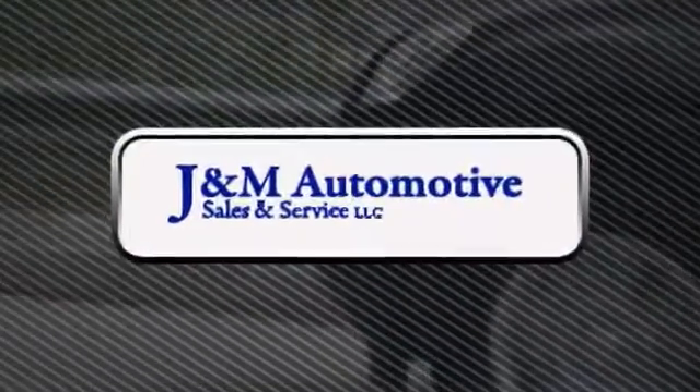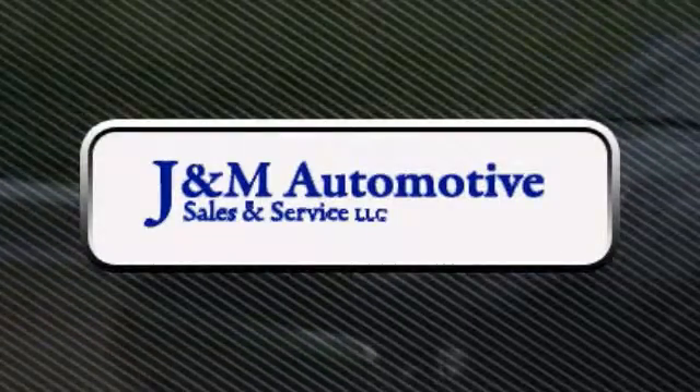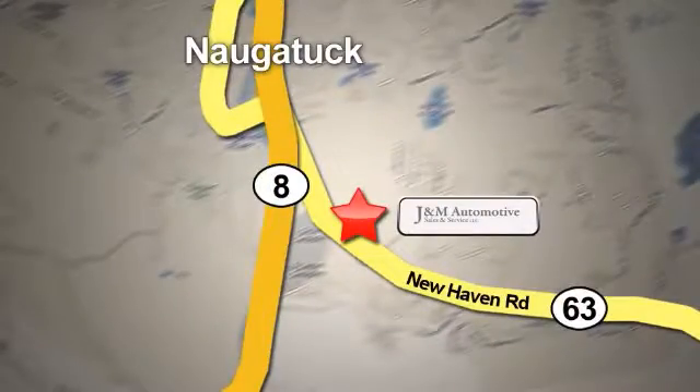You'll see a difference at J&M Auto Sales. Call or stop in today. We are conveniently located at 820 New Haven Road in Naugatuck, Connecticut. Bye.